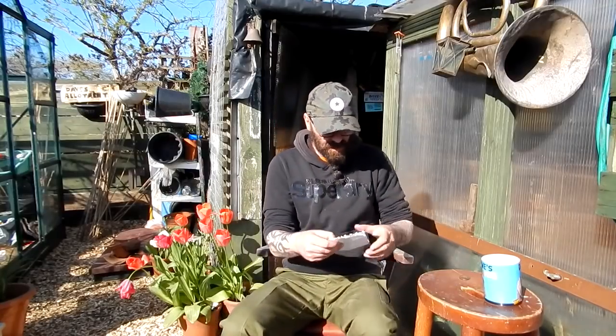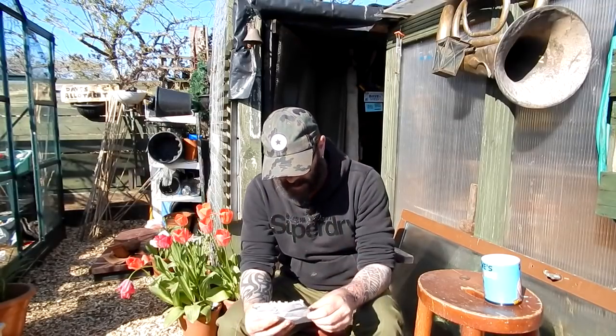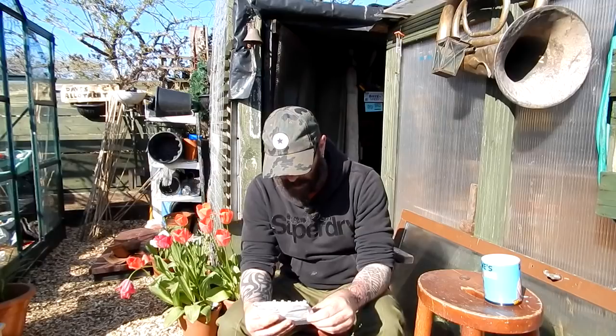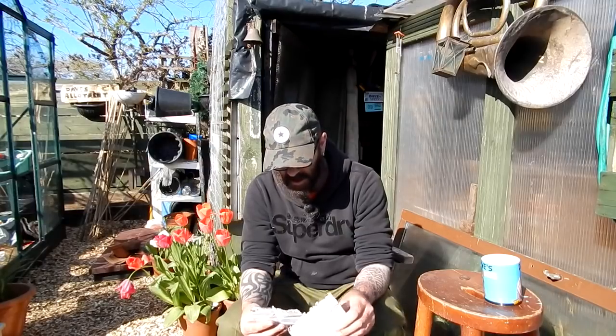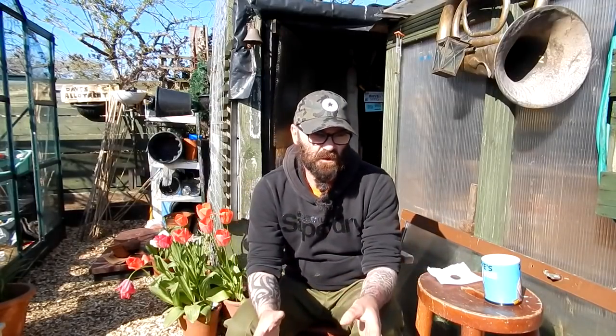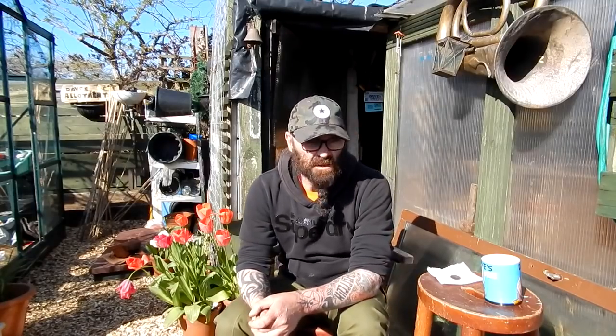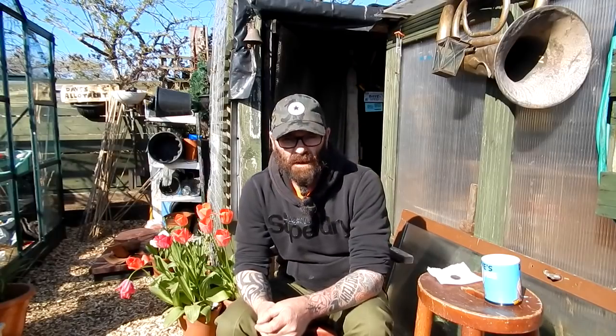I'll just quickly read my notes here just in case I've missed anything out. Yeah, I've gone through everything. So from Victorian times, through to the war, through to Jock having it from the war, to about 10 years before I had the garden, and for the past 20 years since then — I've been working it, I've been part of this allotment history. It's fascinating.